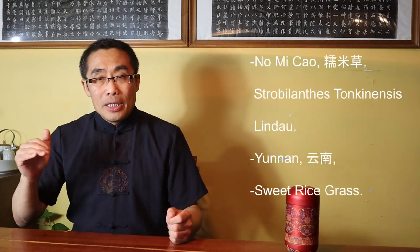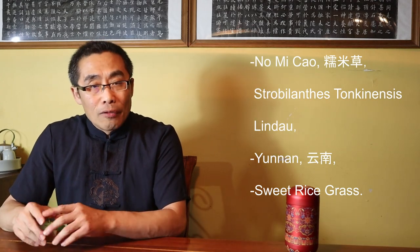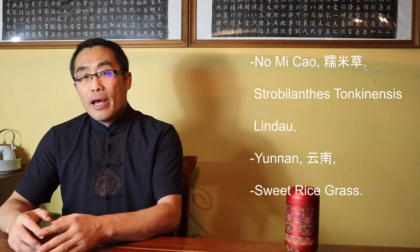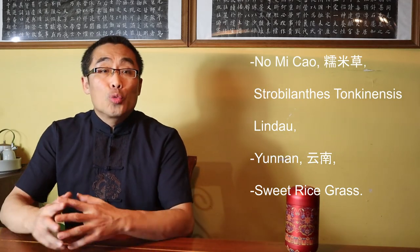So how is Sui Yan Zi produced? Very often, Shu Pu'er or ripe Pu'er tea is the main ingredient, plus some other key ingredients such as Nuo Mi Cao, or Strobialensis Tochinesis Landau, a plant from Yunnan province of China that is good for health. The literal translation of Nuo Mi Cao is Sweet Rice Grass because its leaves possess a special fragrance of Sweet Rice.